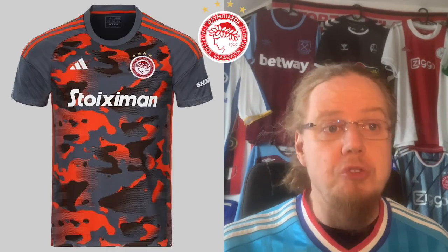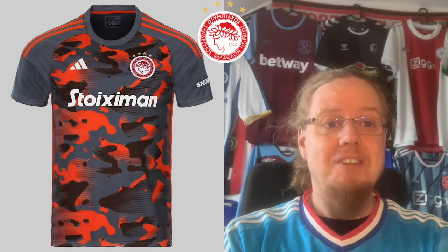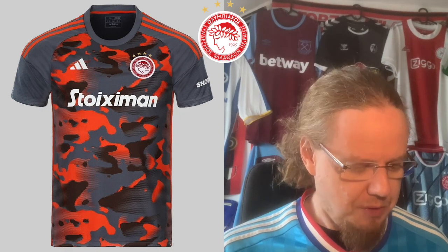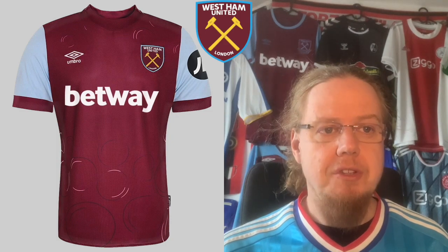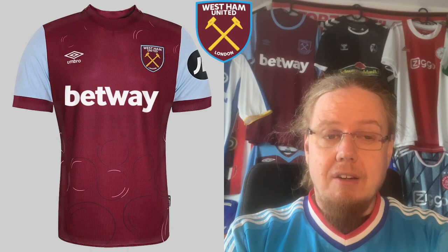But then the third jersey loses me completely. It's just a sort of puke palette — gray, orangey, blacky. It is way, way too wild. I'm gonna go the same route as with the Freiburg home — this is just 3 stars.